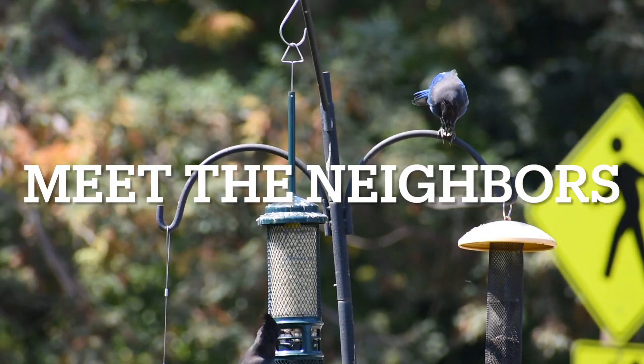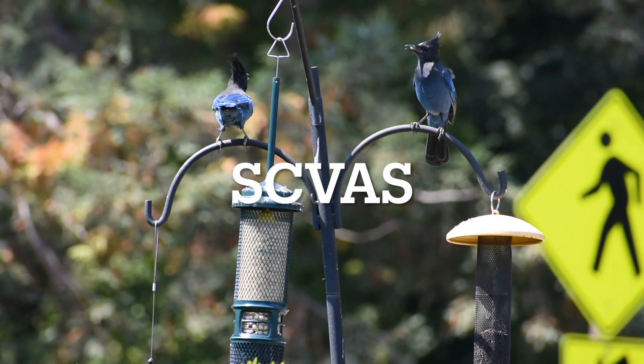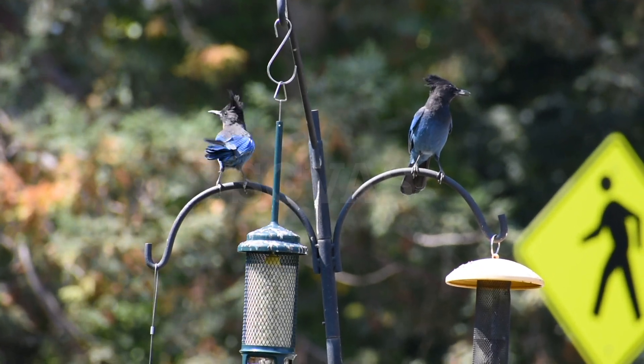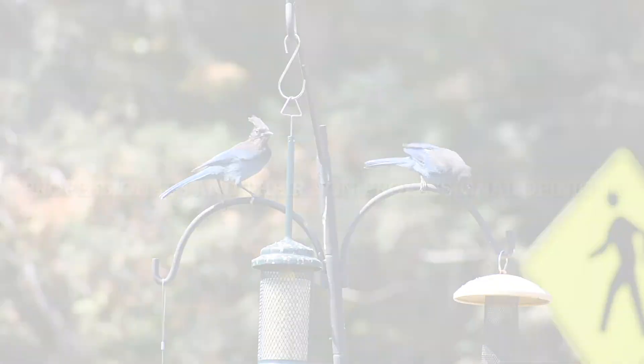Welcome to Meet the Neighbors, Part 1 of Many. We will be ranking neighborhood birds in three completely subjective categories, which are Aesthetics, Neighborliness, and Findability.